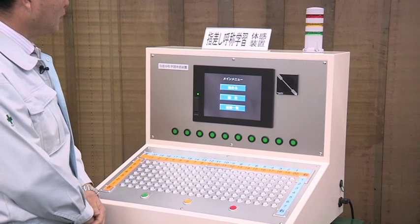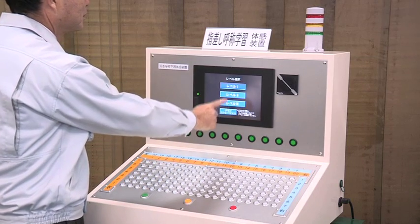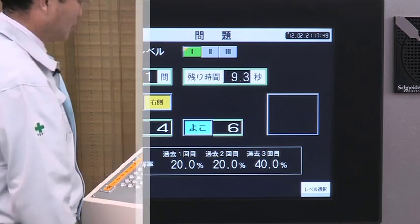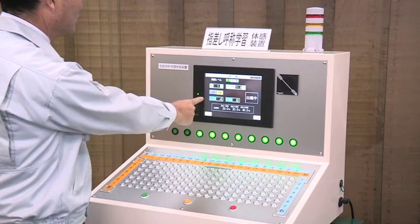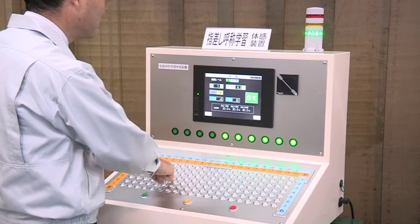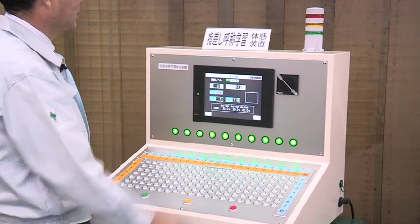Using level 1 setting, let us actually experience the result. Right vertical 4, horizontal 6. When we enter a correct answer, a green lamp will light up, like this.